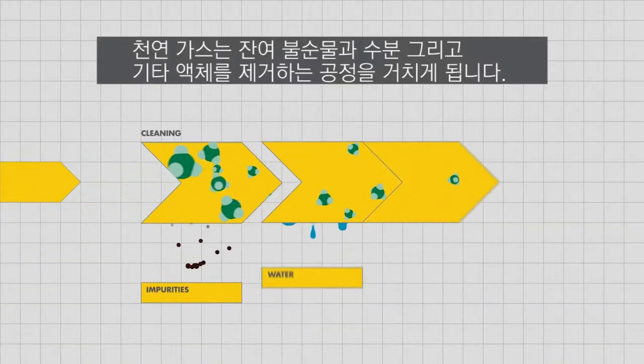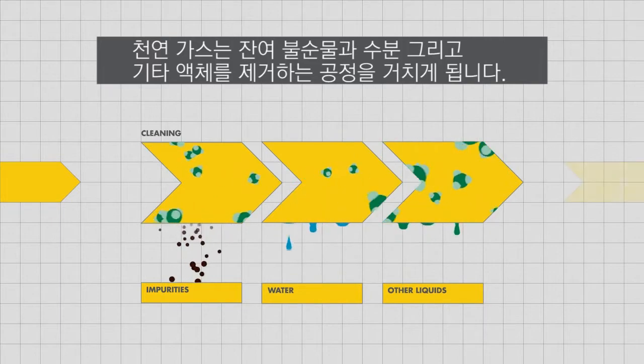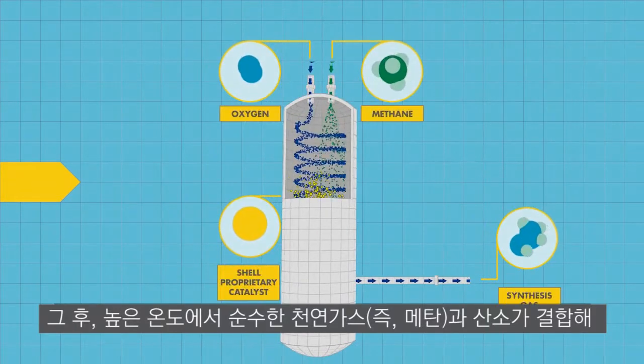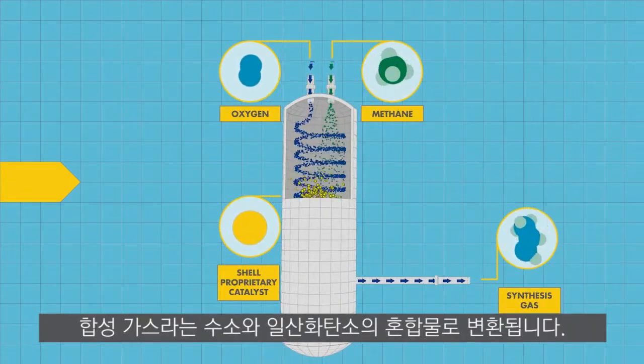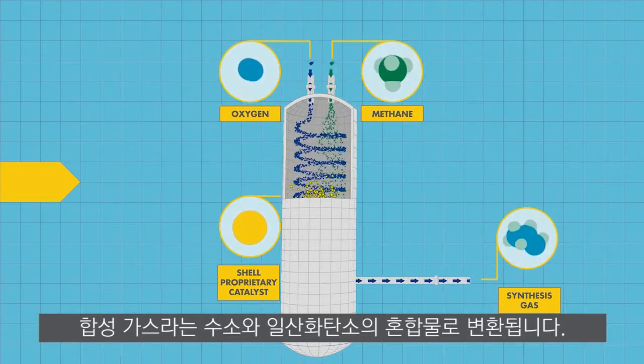Natural gas is processed to remove any remaining impurities, water, and other associated liquids. Then, under high temperatures, the pure natural gas, or methane, and oxygen is converted into a mixture of hydrogen and carbon monoxide, known as synthesis gas.